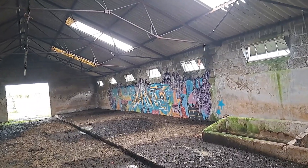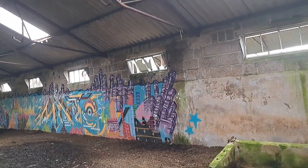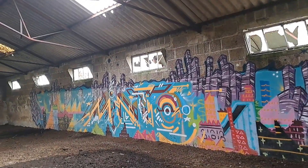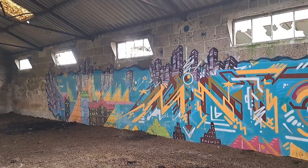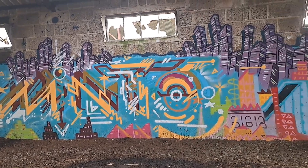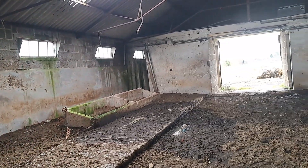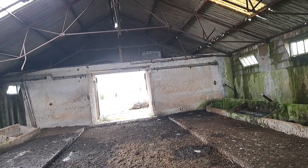Nice bit of graffiti in here — that is good, I like that. That is the kind of graffiti I enjoy. This is definitely for cattle — this shed.